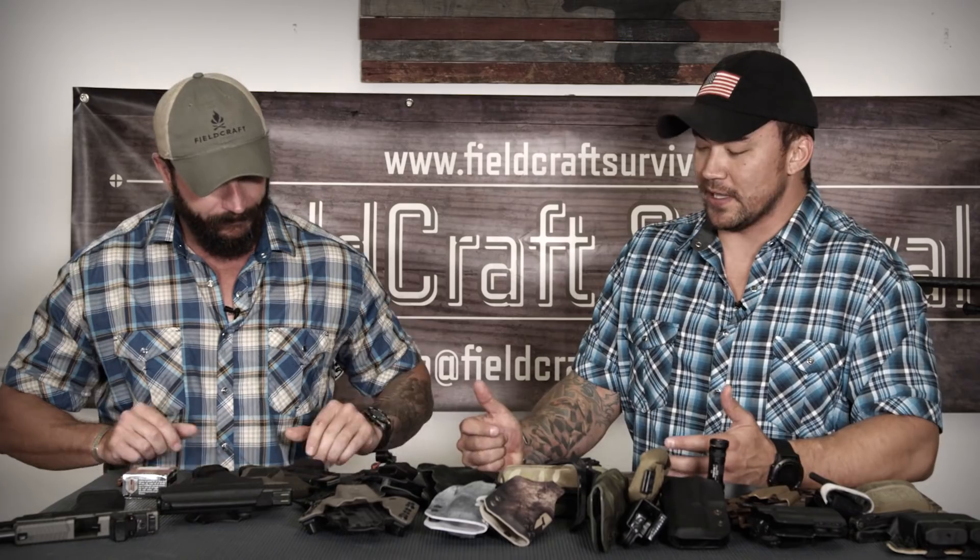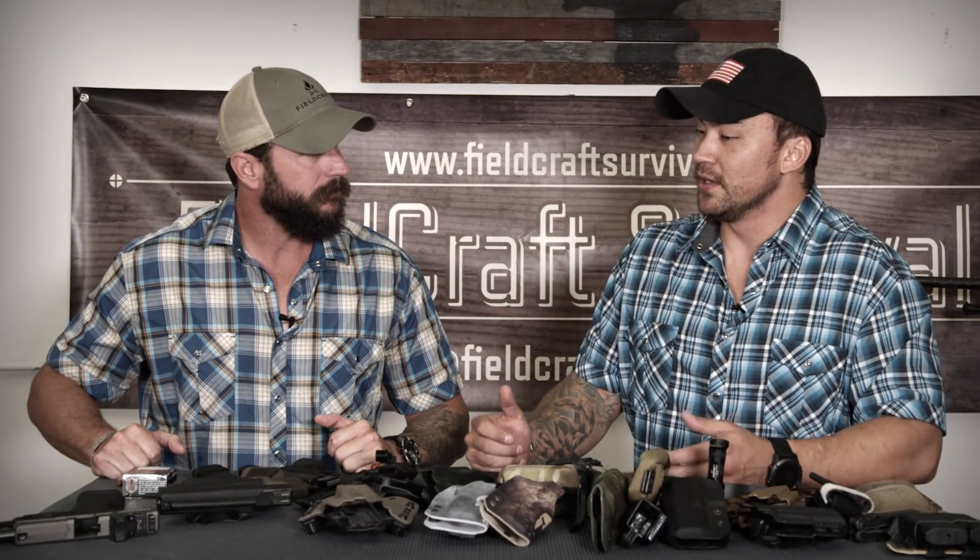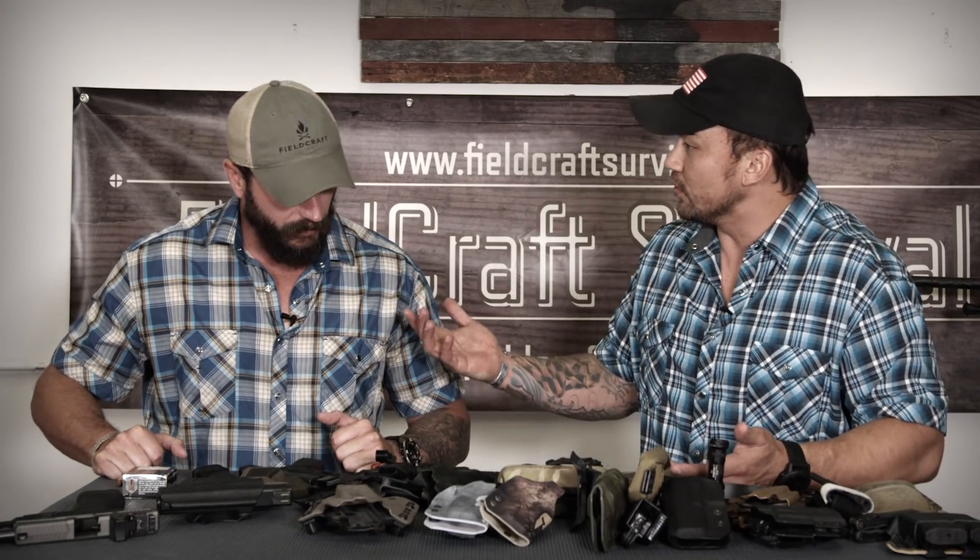I like the Glock 43 because it's single stack and slim. When you look at comparisons to other firearms, we used to run Glock 17s and Glock 22s — full-frame pistols. Some people can get away with carrying those, but it depends on the body dimensions of the person. That leads us into the conversation about what types of holsters to utilize when carrying these pistols.